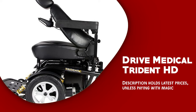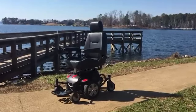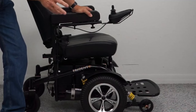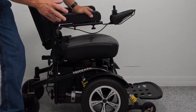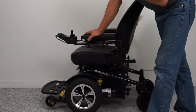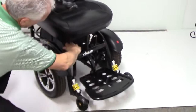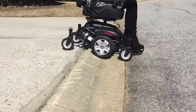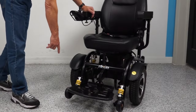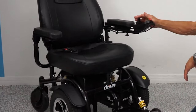Drive Medical Trident HD. The Drive Medical Trident HD is a sturdy and reliable power wheelchair that offers a range of features and benefits to users. One of its key features is its heavy-duty frame, which can support users up to 450 pounds, making it an excellent choice for larger individuals. The Trident HD also boasts a powerful motor and large capacity batteries, which allow for a top speed of 4 miles per hour and a maximum range of up to 15 miles on a single charge, making it an excellent choice for outdoor use as well as for navigating larger indoor spaces.